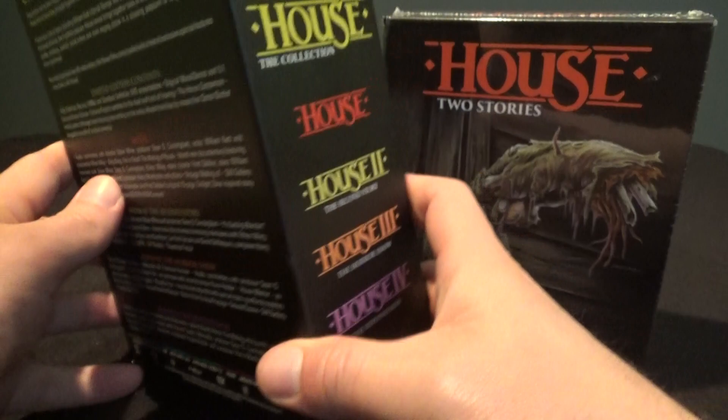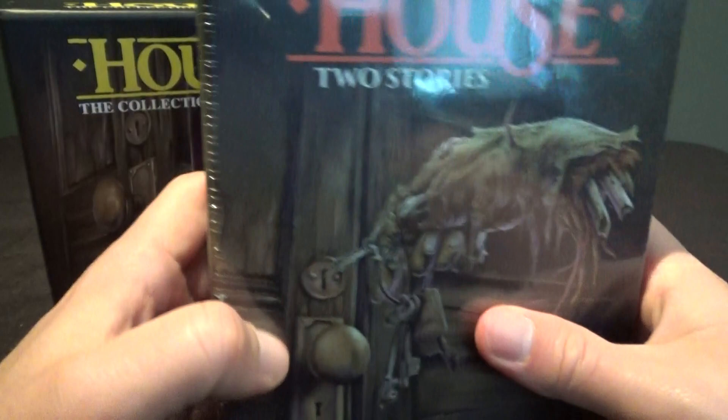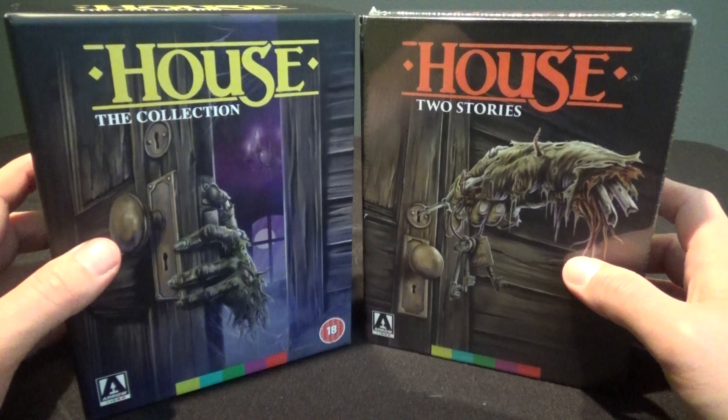The US release only comes with the first two, and it comes with the companion book. So we're going to talk about that in a little bit, and I'll tell you what the prices on these are and why I recommend the UK one over the US one.